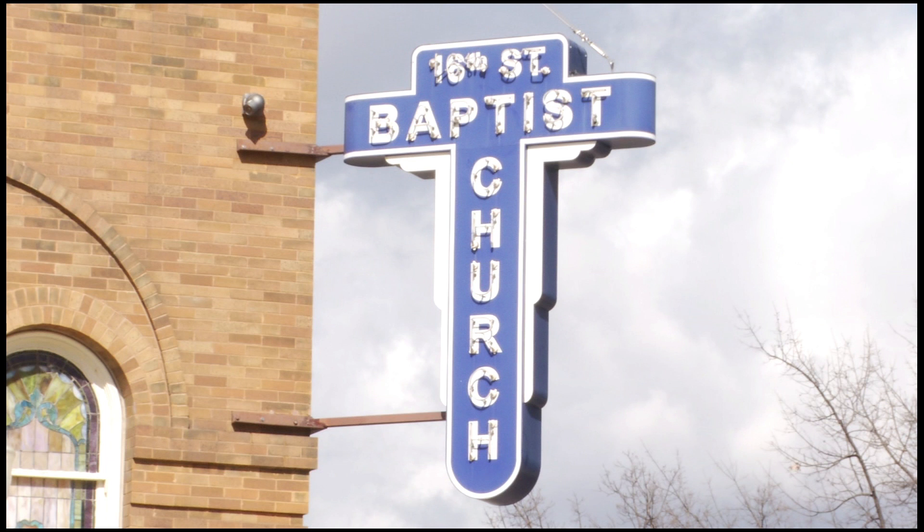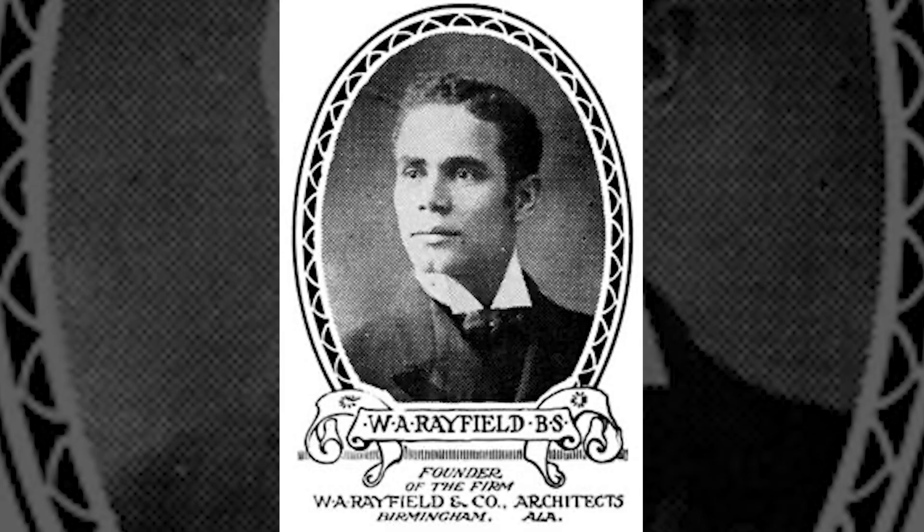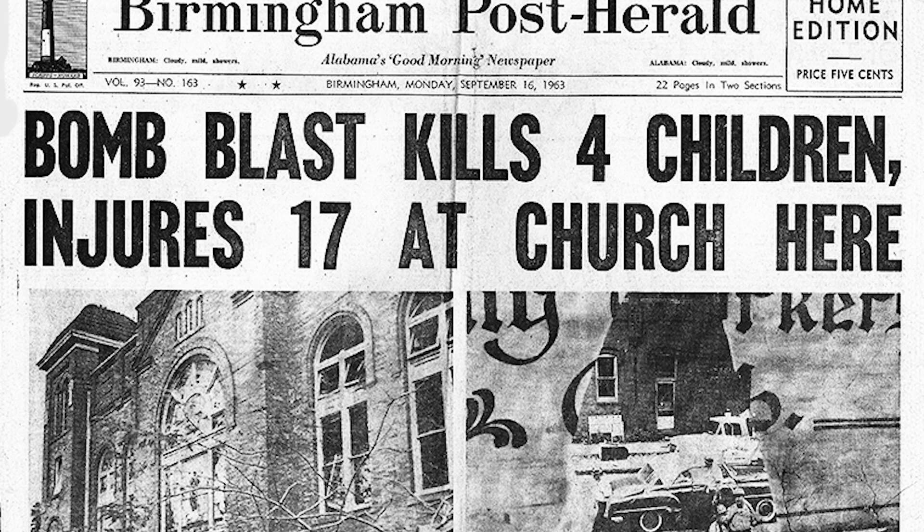The wall stood until 1699 when the British took control of the area and named it New York. 16th Street Baptist Church is yet another one. Founded in 1873 as the first colored Baptist church of Birmingham, Alabama, 16th Street Baptist Church was the first Black church in Birmingham. Black architect Wallace Rayfield was picked to design the church building on 16th Street, a popular meeting place during the Civil Rights Movement. The church is also the site of a tragedy where a bomb was set off by the Ku Klux Klan that killed four girls and injured another one in 1963.